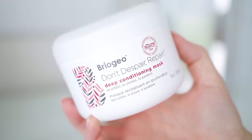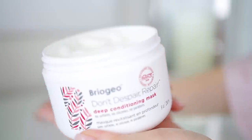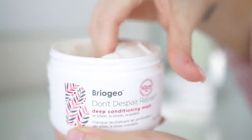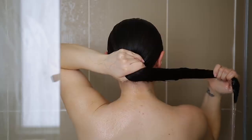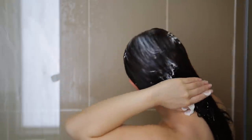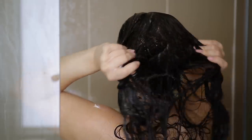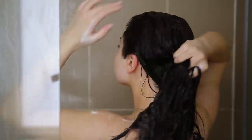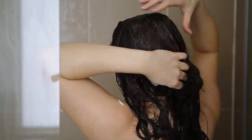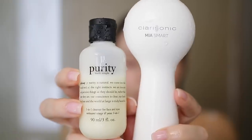I have used the Deep Conditioning Mask — Don't Despair Repair — for so long now. It is incredible. This is what saved my bleached hair. You guys have to stop and go purchase this right now. You can get 20% off with my code as well. Before I put the mask in, I'll drain all that excess water so I don't water it down. Then I'll take a huge amount, focus it on those ends, but bring it all the way throughout the top and massage it in so I'm not missing any strands. I'll let this sit for about 10 minutes while I continue doing other stuff in the shower, then wash it out at the very end.